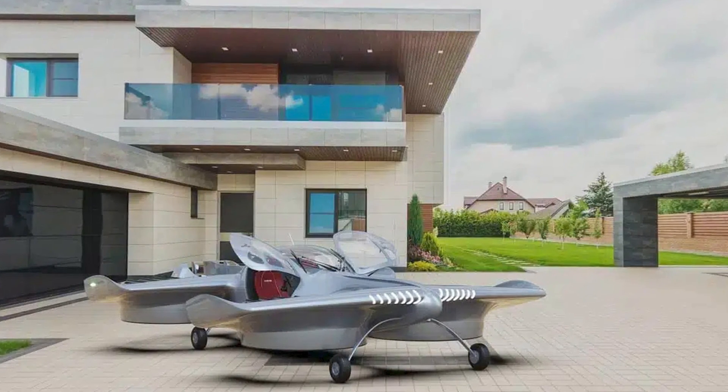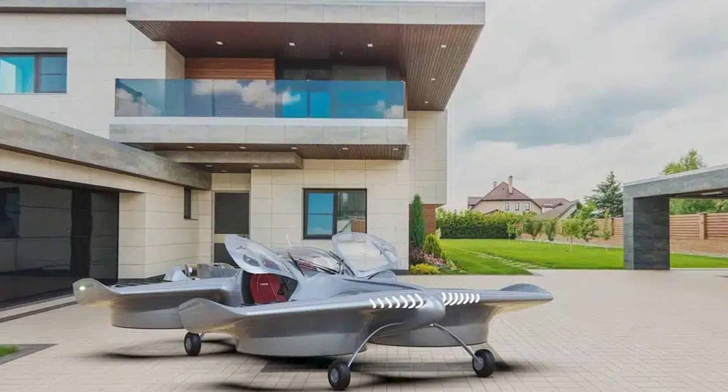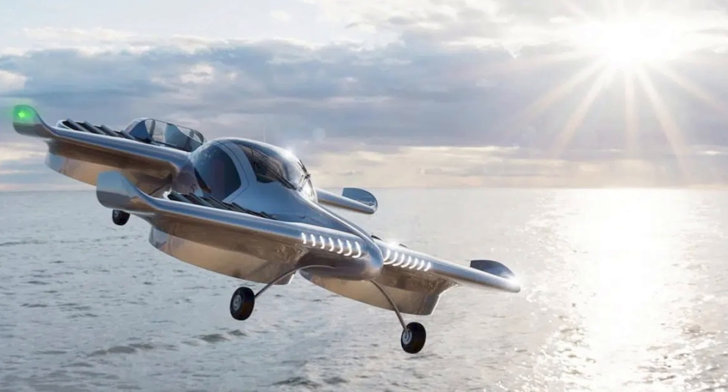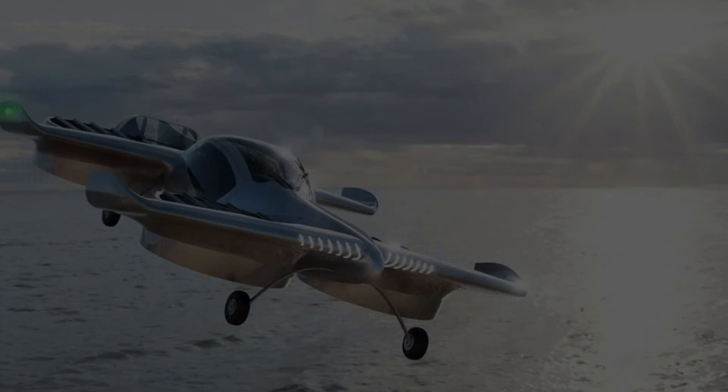And that's it for tonight, folks. Subscribe to Cool Ideas for more updates on the coolest tech and innovations. Until next time, keep dreaming of the sky — because with Doroni H1, the future is closer than you think.